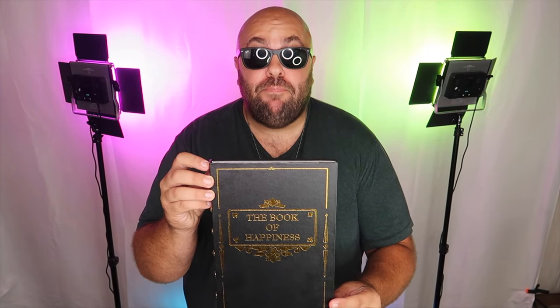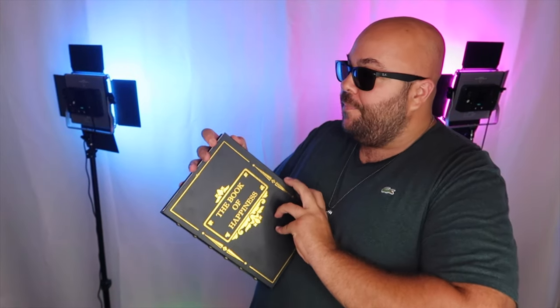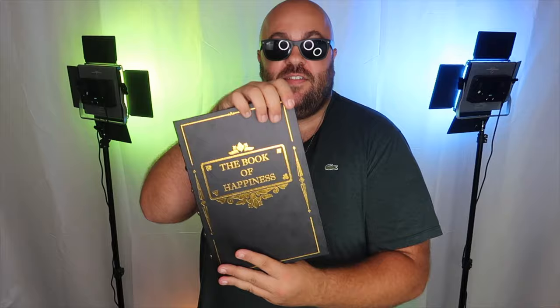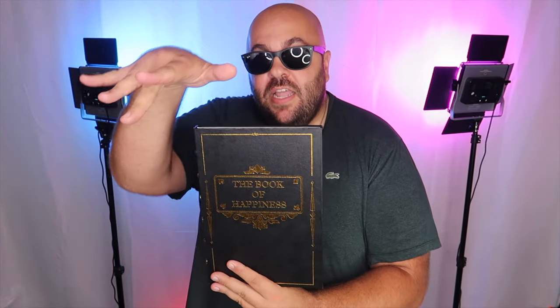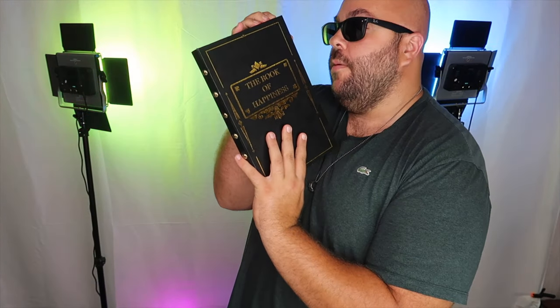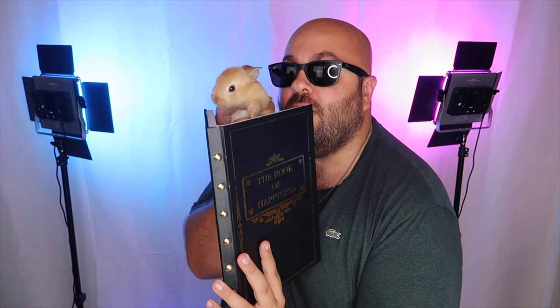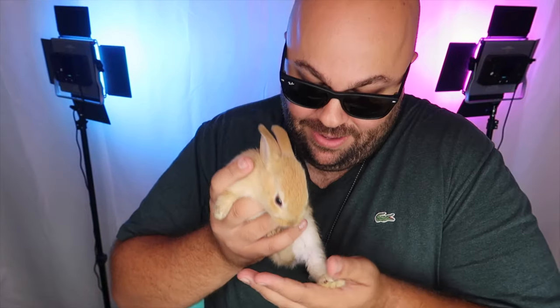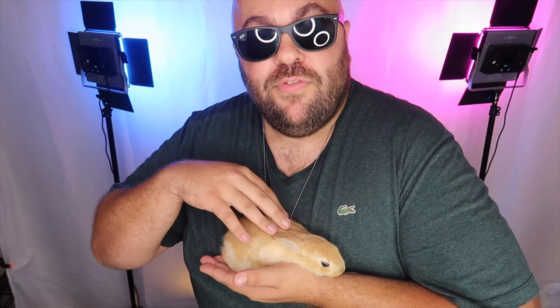This is my magic book of happiness. It's just a normal book — if I open it up, you can see the first page just says 'the book of happiness' and it's got a bunch of different text in there. But the cool part is when I wave over the book and snap, look what happens. If I open it up — look — inside the book is a real, live, magic rabbit. Hey, buddy. It just came to life from the pages of the book. The characters just jump off the page.